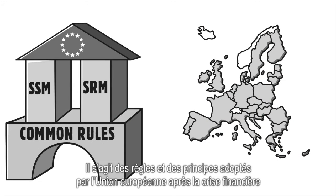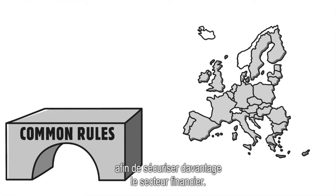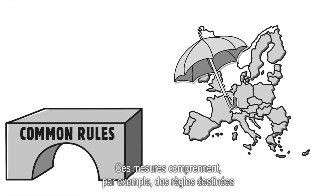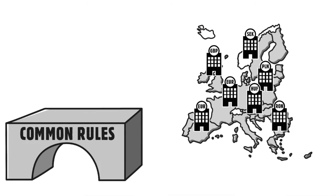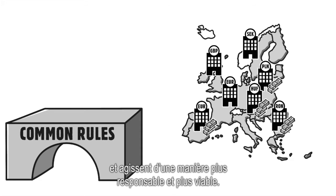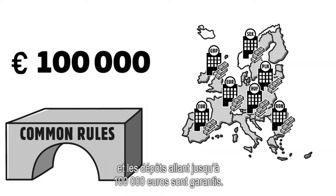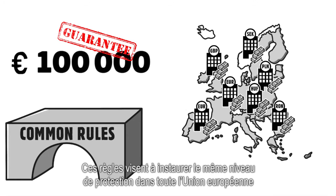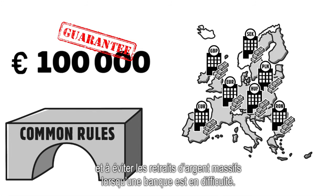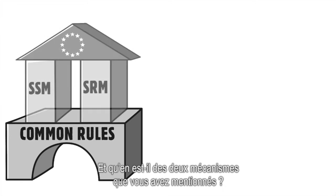What rules? The rules and principles adopted by the EU after the financial crisis to make the financial sector safer. For instance, it includes rules to make sure that all EU banks hold enough capital, and act in a more responsible and sustainable way. Savers are also much better protected, and deposits of up to 100,000 euros are guaranteed. These rules mean that there is the same level of protection across the EU, and are designed to prevent panic withdrawals if a bank is in distress.